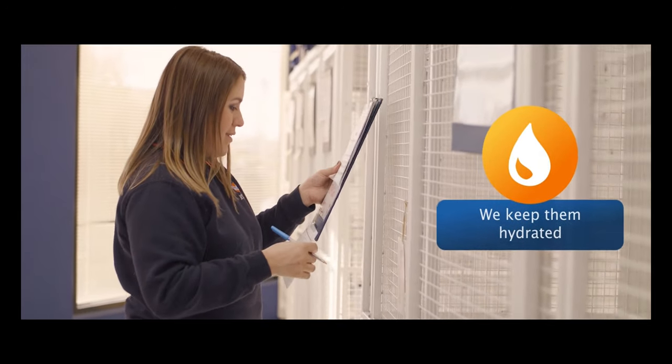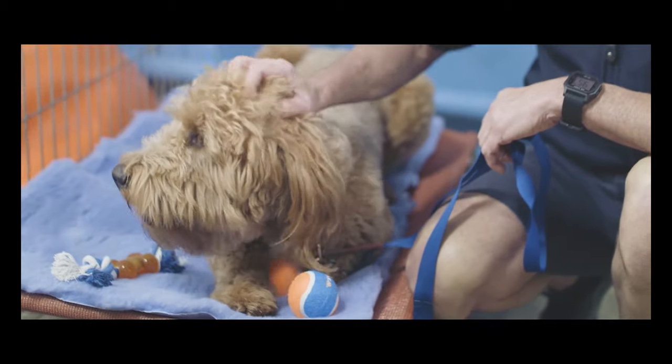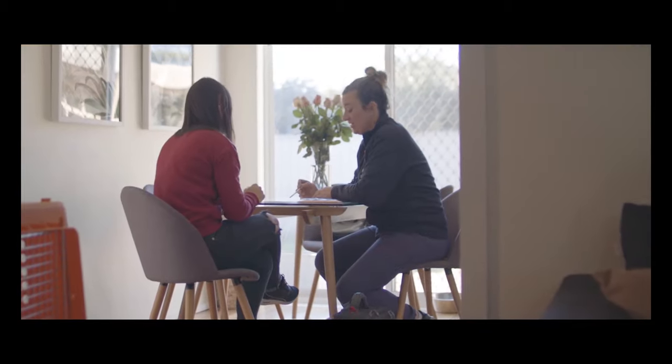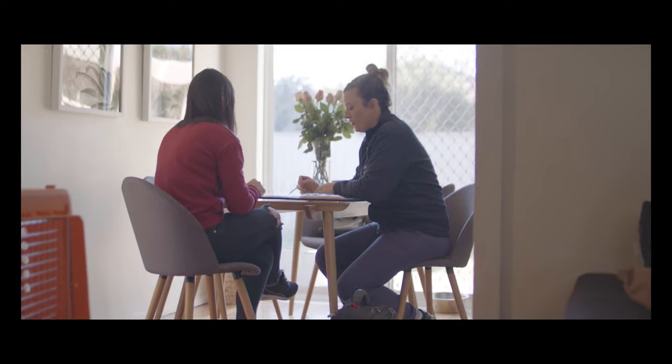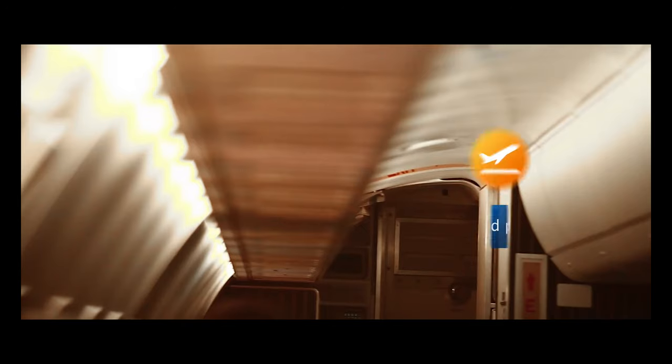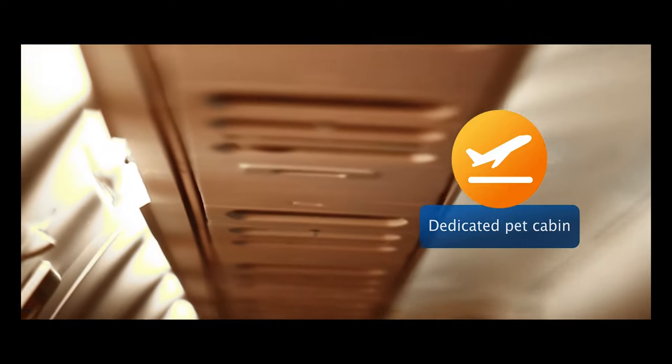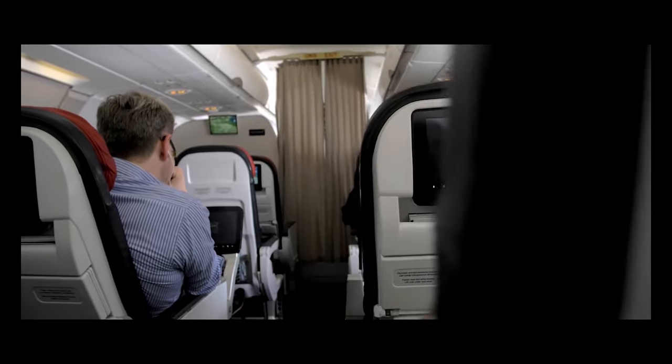We'll make sure your pet has plenty of water for their journey and we recommend that they travel with a soft toy or blanket. Before their flight, we don't recommend feeding pets a big meal or sedating them. On the flight, pets travel in a dedicated pet cabin that is climate controlled and dimly lit. They hear and feel the same sensations we do, just with a little extra leg room.